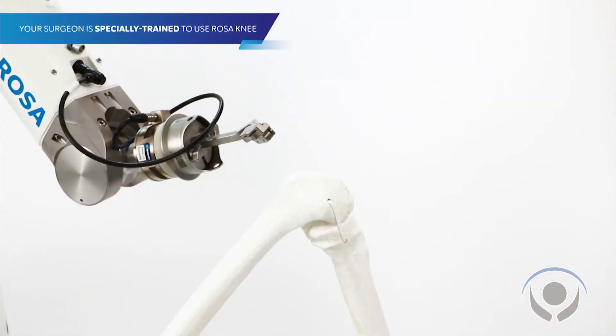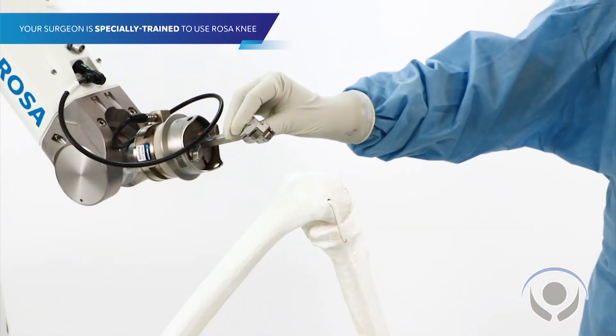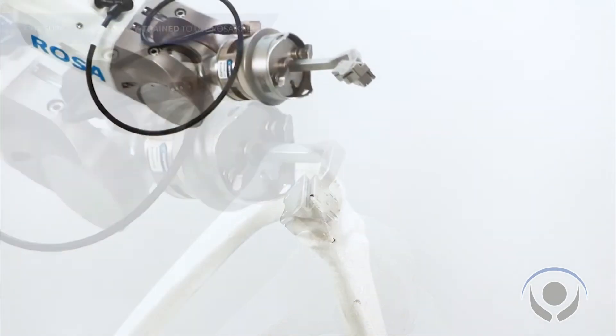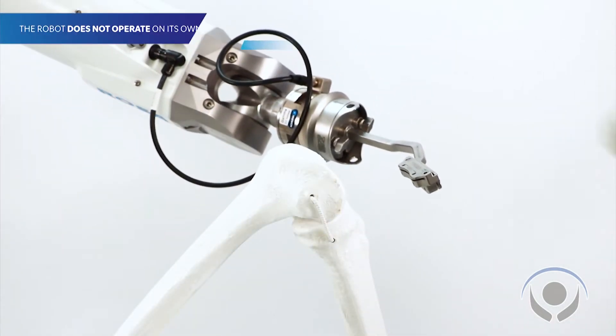This morning, Columbus Regional became the first hospital in North or South Carolina to perform a robotically assisted knee replacement using the ROSA robotic system. This tool allows us to perform a knee replacement with much more precision and accuracy than traditional instrumentation.